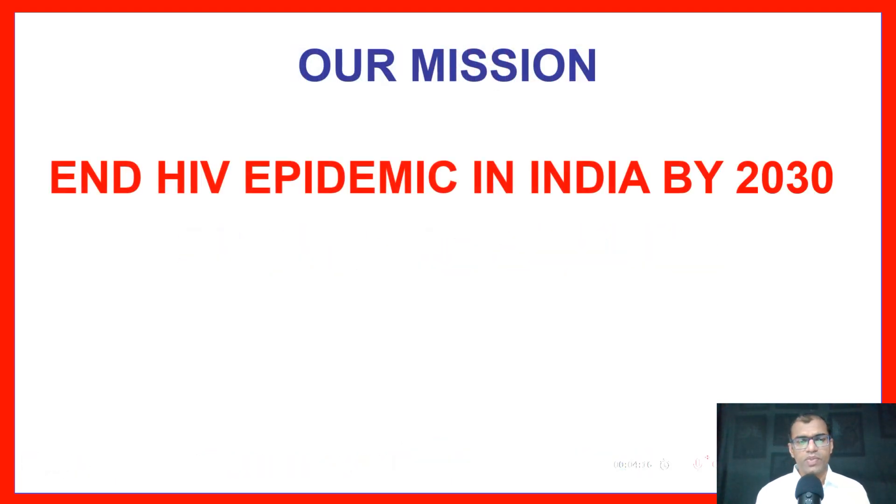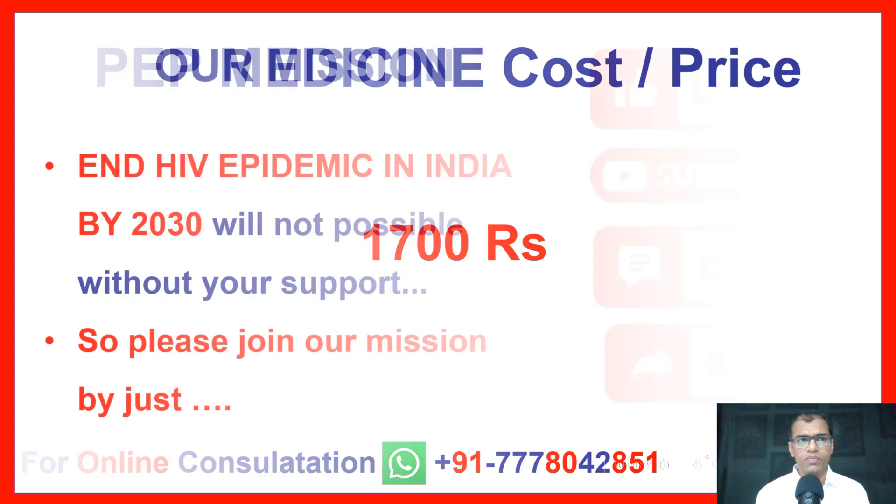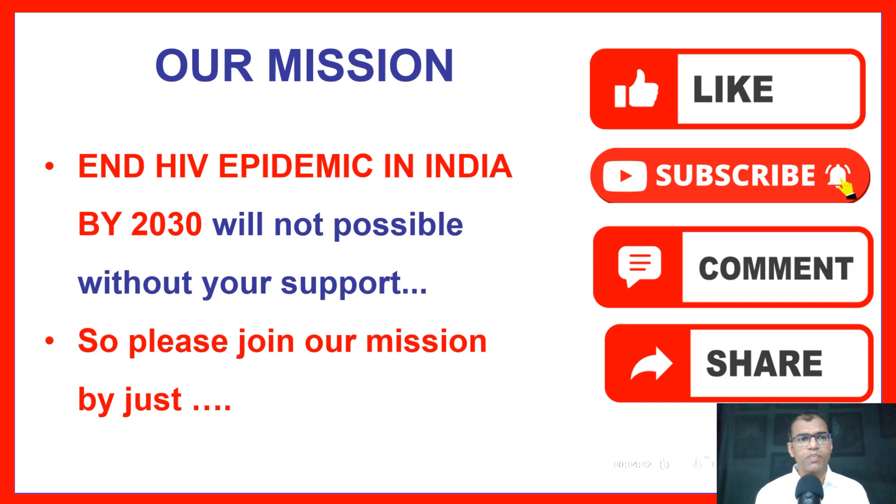Our mission is to End the HIV Epidemic in India by 2030. As part of this mission, we have decided to provide PEP Medicine at a cost as low as 1,700 rupees only. This mission will not be possible without your support.